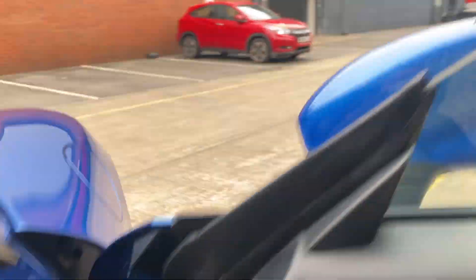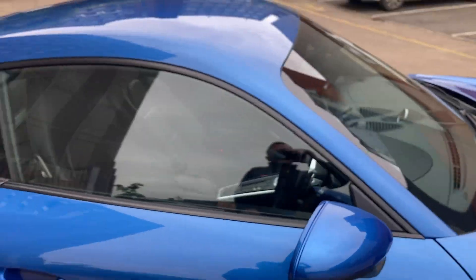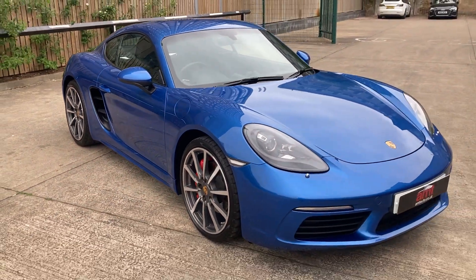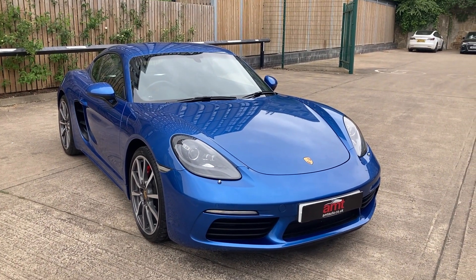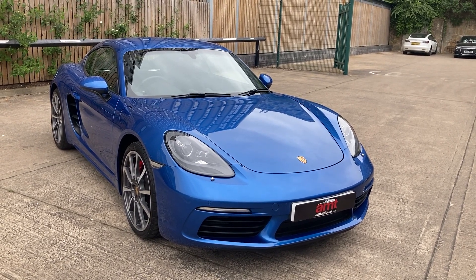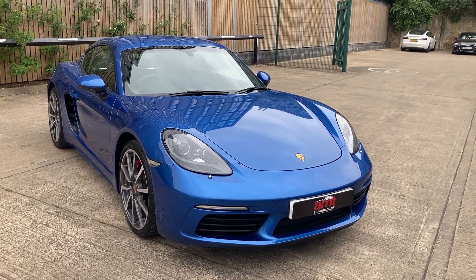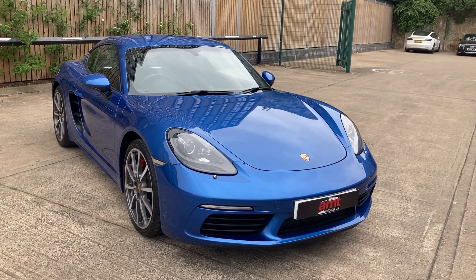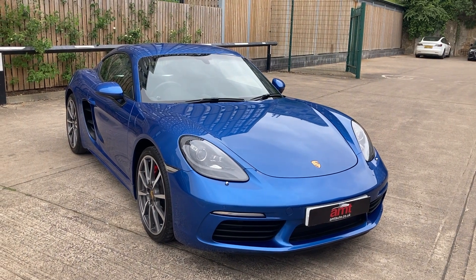Let me show you a little bit more on the outside before we finish. As I say, that paintwork really does look stunning. I really do hope you've enjoyed the video. If you have any questions, we offer finance packages from various lenders and extended warranties from the UK's number one warranty provider, Warranty Wise. The sales team are available any time — give us a call or drop us a message. We're always happy to help. Thank you for watching, goodbye.